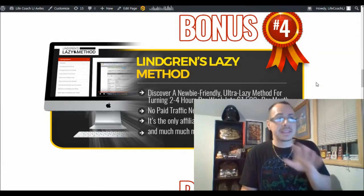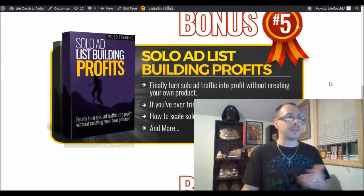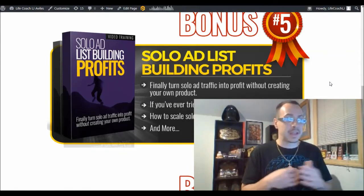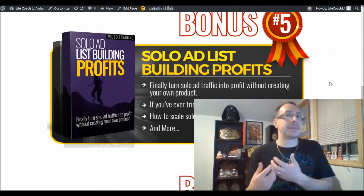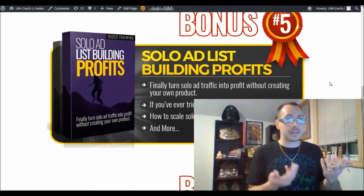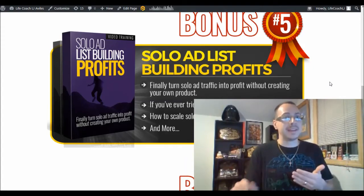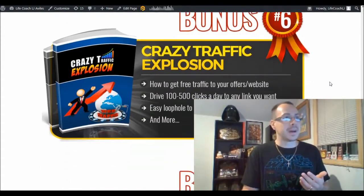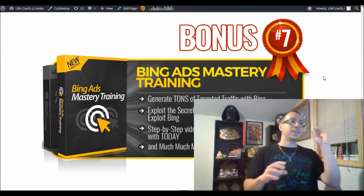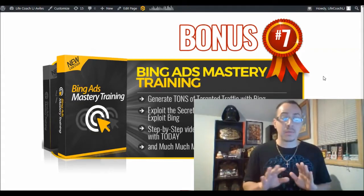Bonus four is the Language Lazy Method — a lazy way to make about $1,500 per month with free traffic. Bonus five is my personal course, Solo Ad List Building Profits — how to build a profitable solo ad business and get paid to build your email list. You build your email list using solo ads and then send traffic wherever you want to dominate CPA and affiliate sales. Bonus six is Crazy Traffic Explosions, another free traffic training. Bonus seven is Bing Ads Mastery.